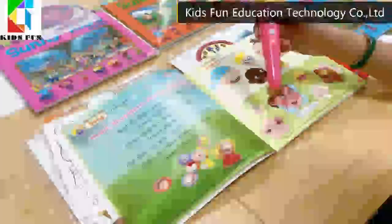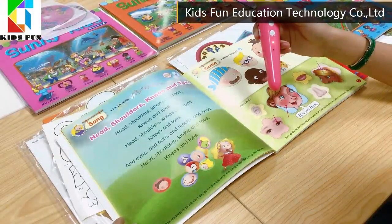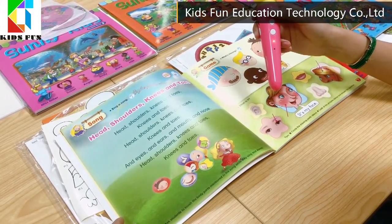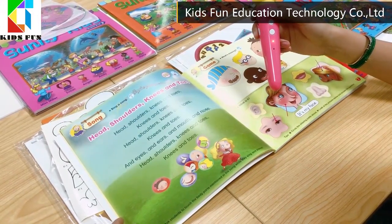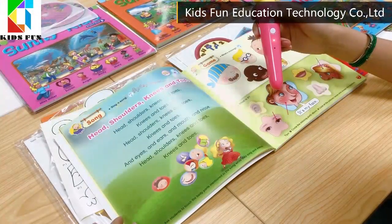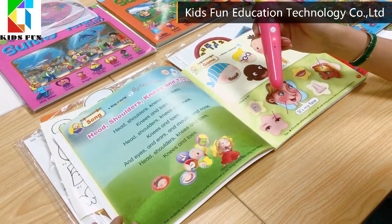Hair, hands, shoulders, knees and toes, knees and toes. Eyes, ears, arms and nose. Head, shoulders, knees and toes, knees and toes.